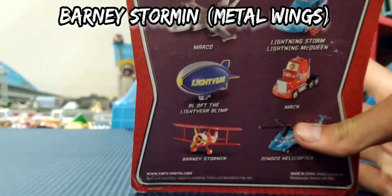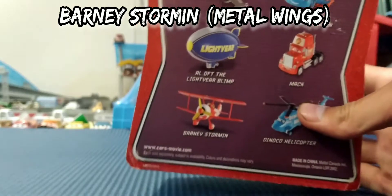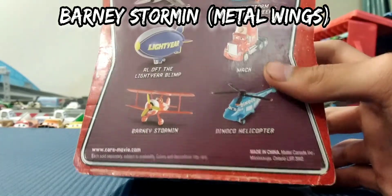On the back, it has Marco, Lightning Storm, Lightning McQueen, All Off Lightyear Blimp, Mac, Barney Stormen — which this is what this one is — and Dynco Helicopter.